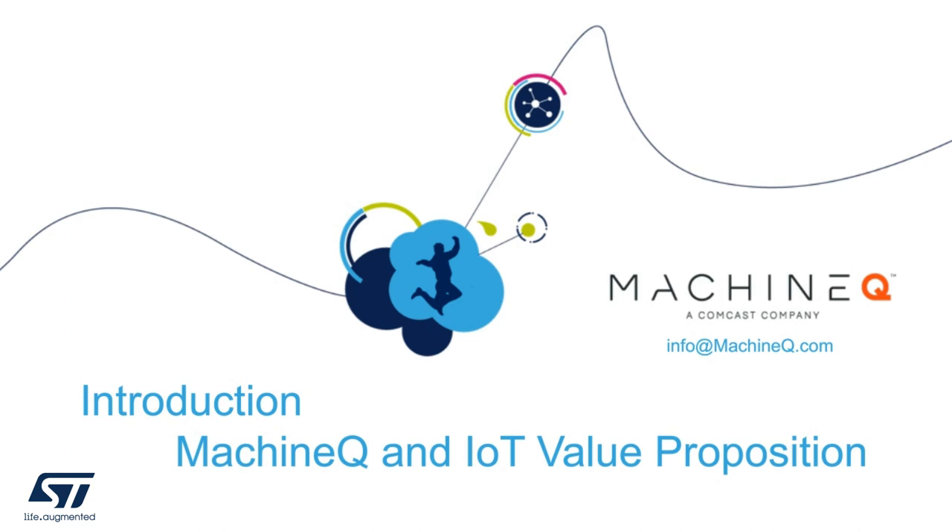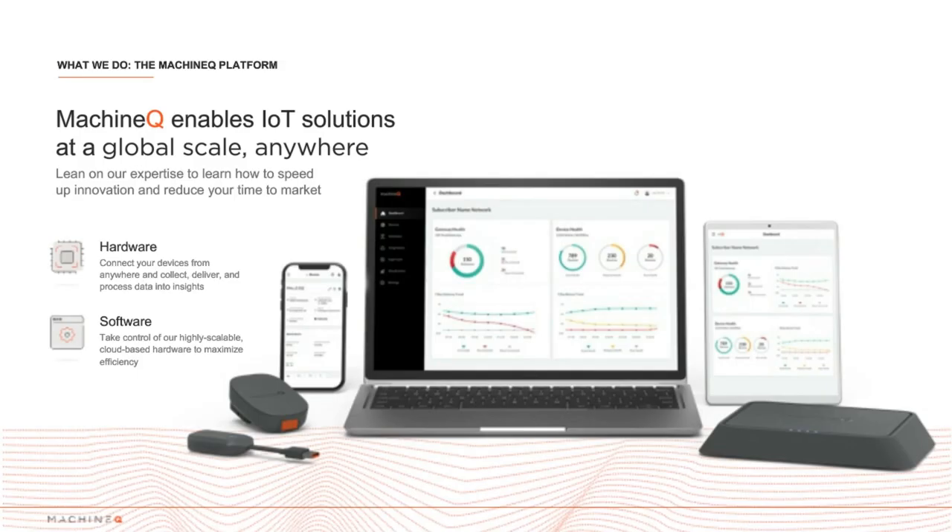Hello, everyone. My name is Maggie Bozak. I'm the technical product manager at MachineQ, and I'd like to take this opportunity to introduce you to our company and platform. MachineQ is a Comcast company focused on IoT in the global enterprise B2B market. We deliver a best-in-class IoT management platform that enables your company to manage and scale your own dedicated IoT networks with any LoRa-based device or application. We offer fully integrated and secure LoRa gateways for nearly any indoor or outdoor use case, as well as SaaS-based enterprise-grade management software built to help you manage thousands of gateways and millions of devices.